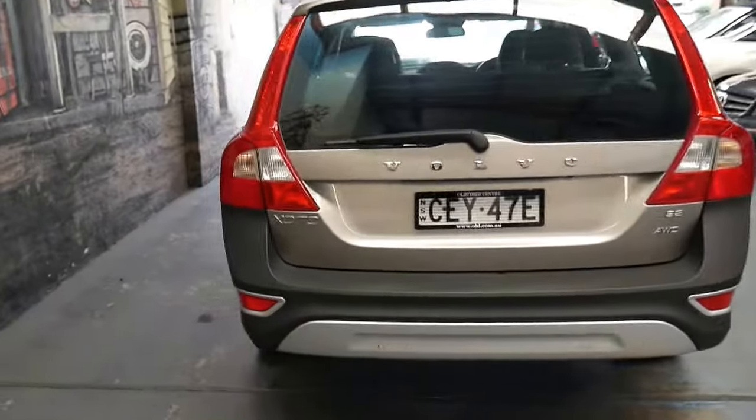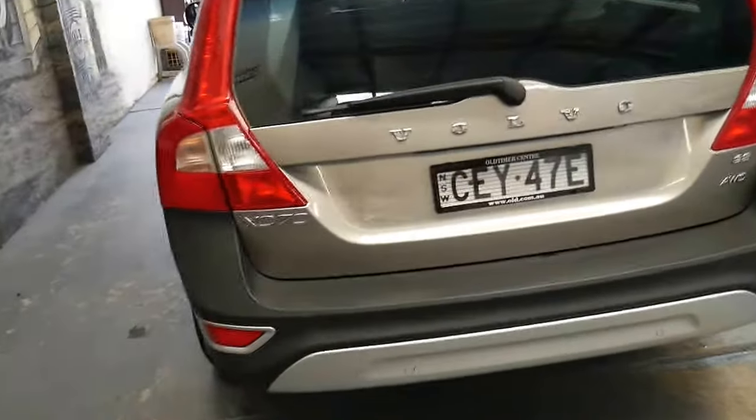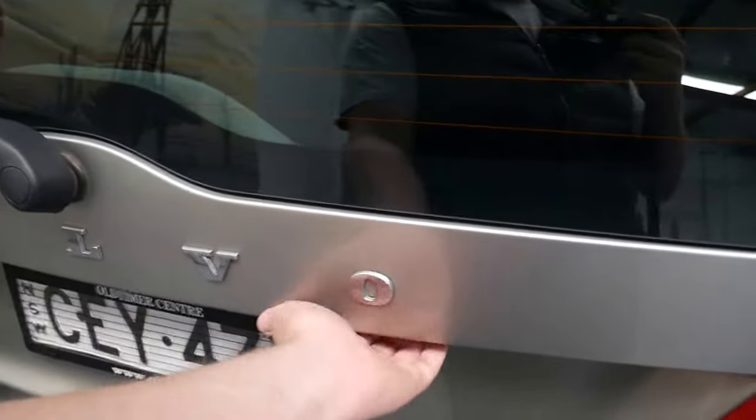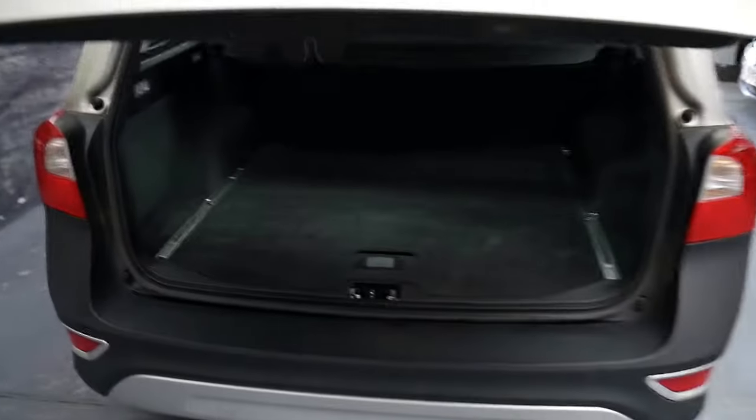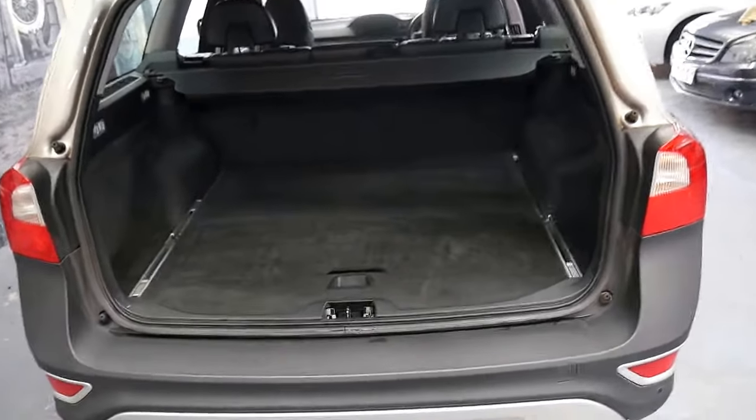Unbelievable safety, incredibly reliable, huge payload, excellent ground clearance — it's perfect for taking to the snow, those family beach vacations. Just have a look at this huge load space.